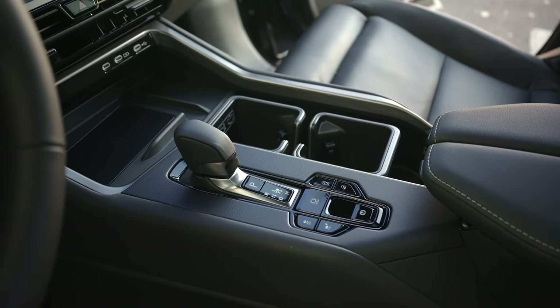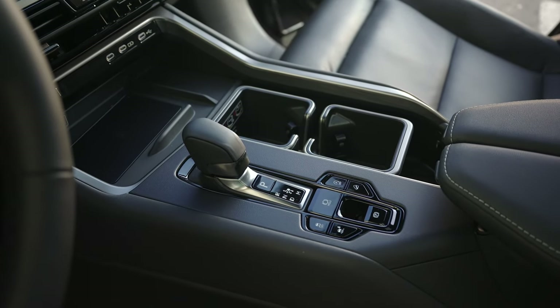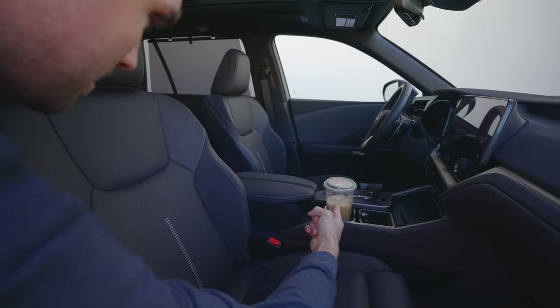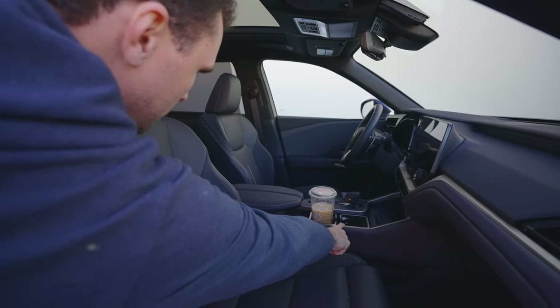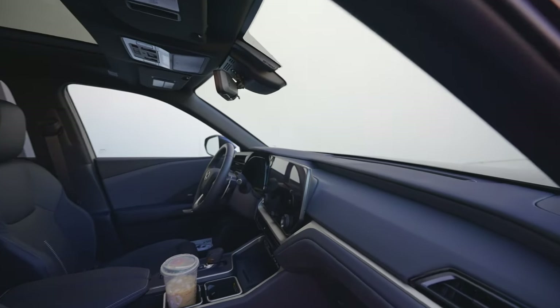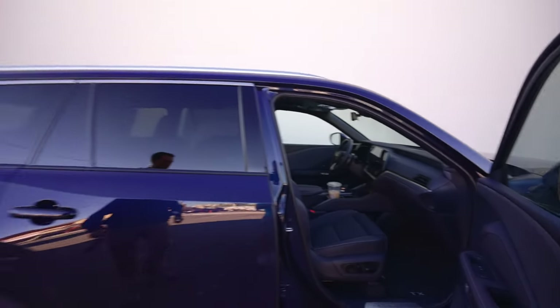The cup holders are kind of weird — I don't know why they're square — but a Treinta fits nicely in there. So if you're into Treintas, it'll fit snugly in the cup holders. There's wireless charging, wireless Apple CarPlay, and a beautiful display. We'll talk a little bit more about that.